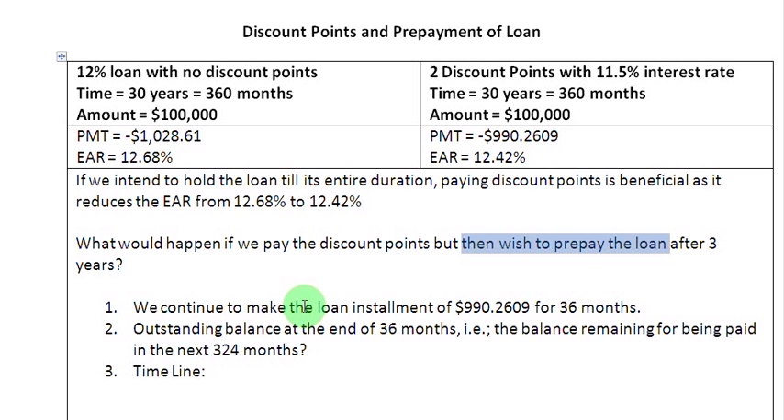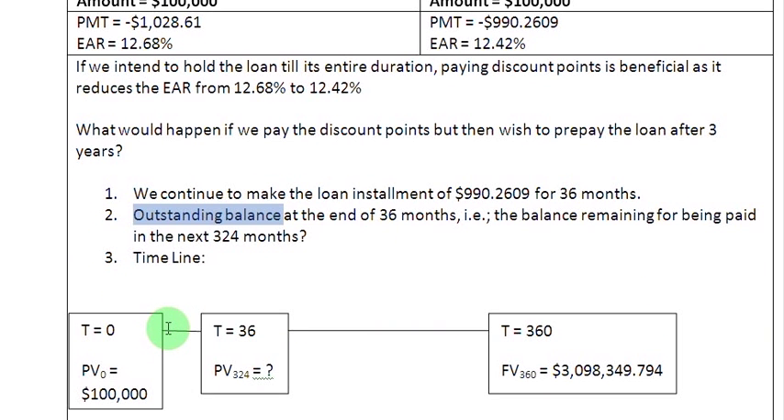For the first 36 months, nothing unusual is going to happen. You are going to continue to make your monthly payment of $990.2609, but at the end of 36 months, you are going to be interested in finding out what is the outstanding balance of your loan so that you can pay your lender a lump sum amount of money and settle the loan once and for all. In the form of a timeline, this scenario can be represented as follows.